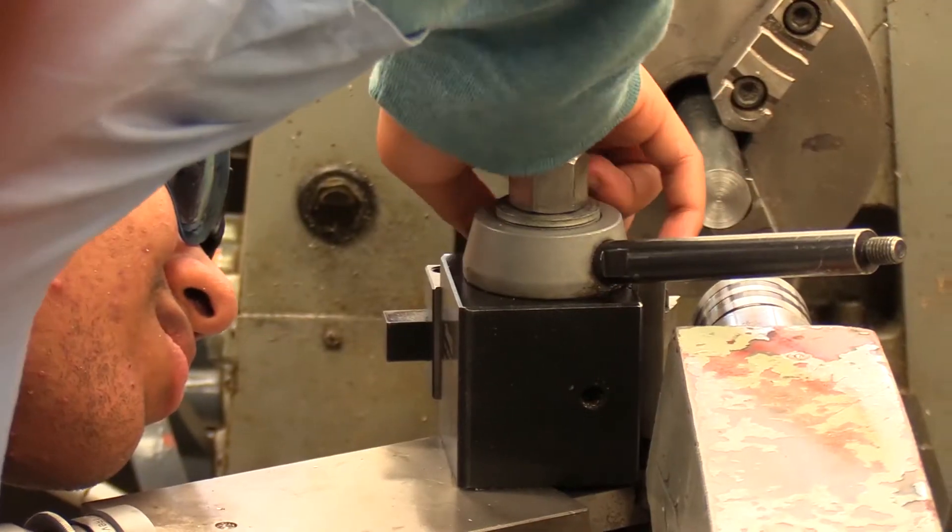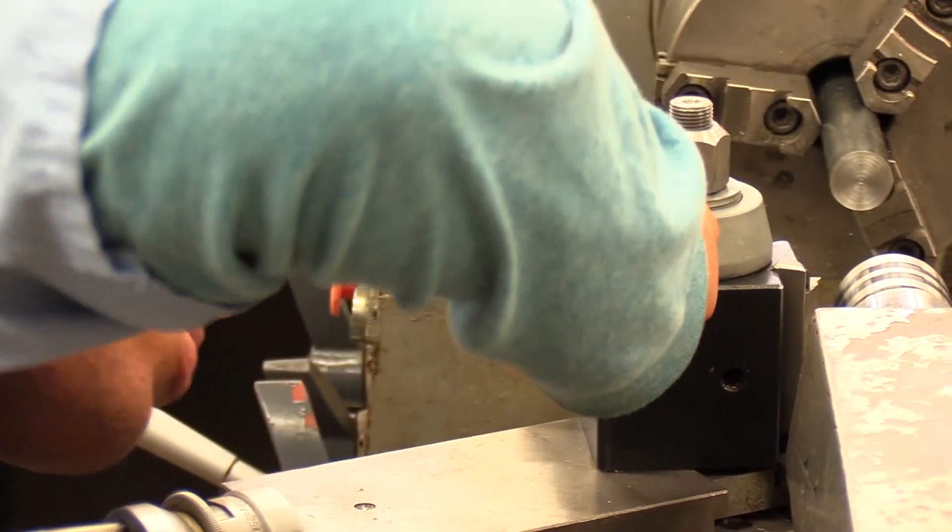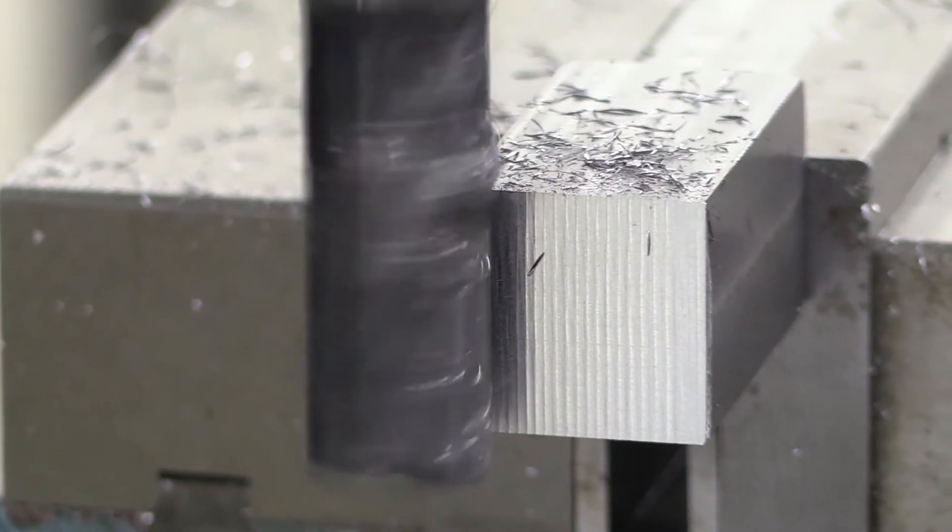They'll be measuring. They're given a project — they will take raw material and turn it into some kind of functioning project. That's the idea in machining.